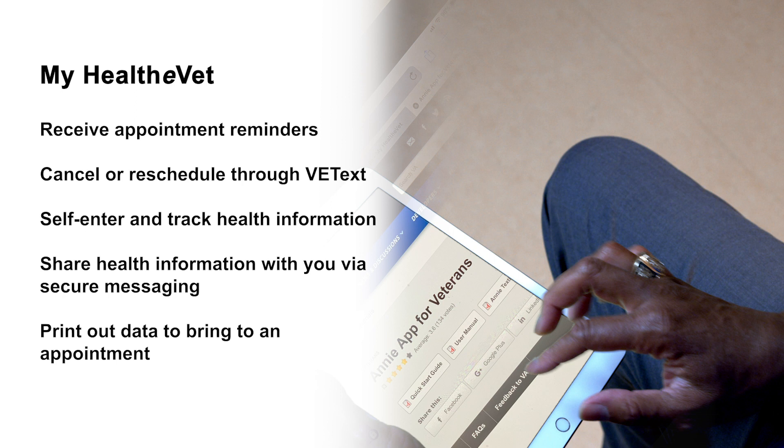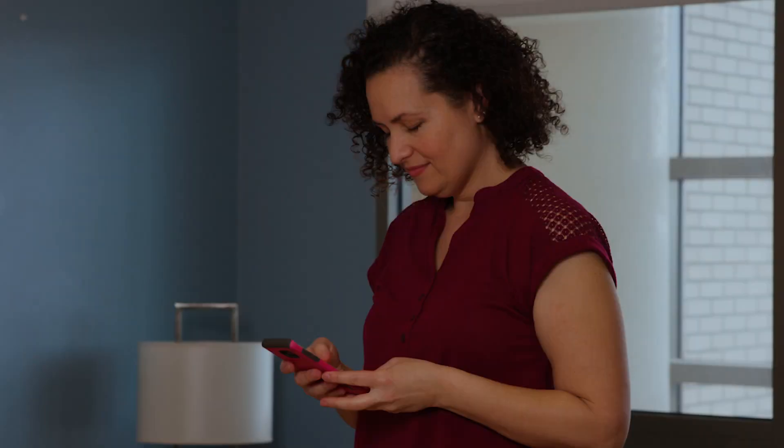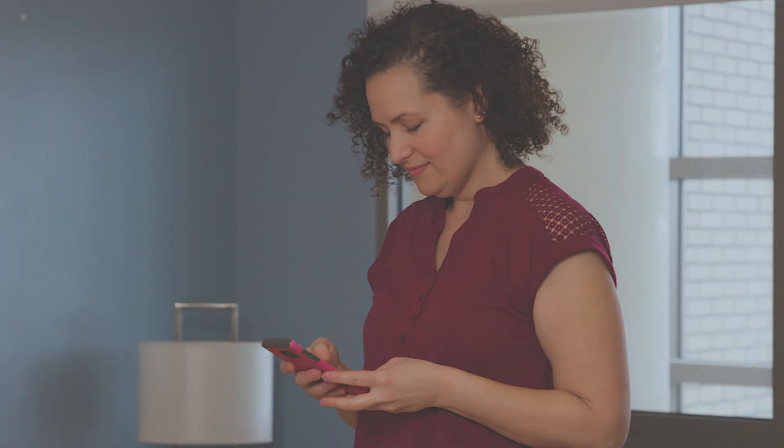They may also bring printouts of their data with them to the appointment. With your patients using these tools on MyHealthyVet, you have the information you need to help you make an informed clinical decision. Plus, your patients become more engaged in their decision-making about their health and healthcare.